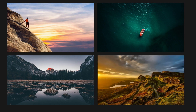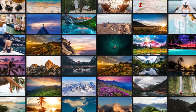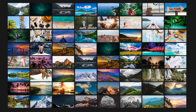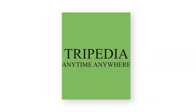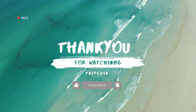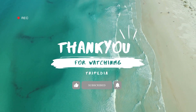Thank you for joining us on our travels around the world with Tripedia. We hope that our videos have given you a glimpse into the incredible diversity and beauty of our planet. We believe that travel is not just about ticking off destinations on a bucket list, but about immersing yourself in new cultures, meeting new people, and creating unforgettable memories. As you continue your own journey, we encourage you to explore with an open heart and an open mind. Whether you're traveling solo, with friends, or with family, every trip is a chance to learn, grow, and connect with the world around you. Thank you for being a part of the Tripedia community. Don't forget to subscribe to our channel for more travel inspiration and tips. Until next time, safe travels.